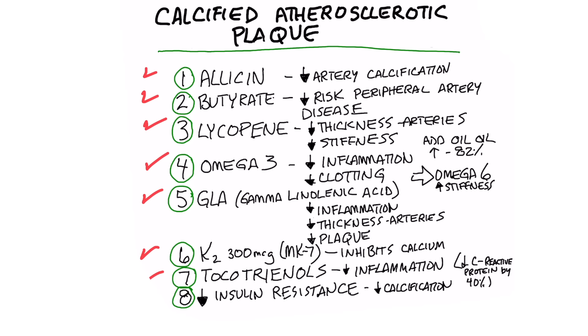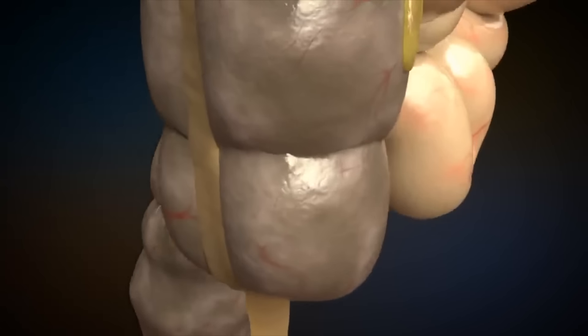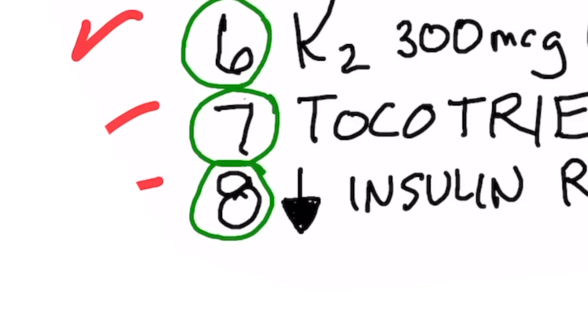Number seven is tocotrienols. Tocotrienols are one form of the vitamin E complex and are about 50 times stronger than tocopherols. They can greatly decrease inflammation in your arteries and can decrease C-reactive protein — an inflammatory compound — by 40%.